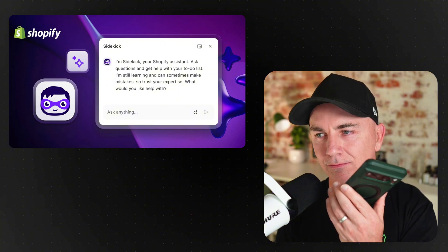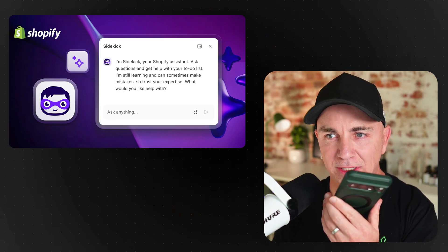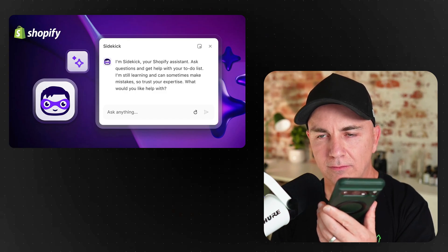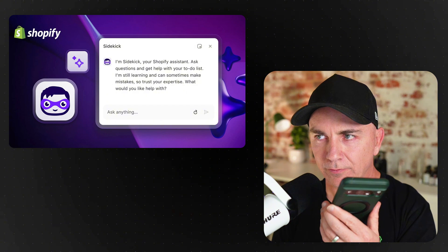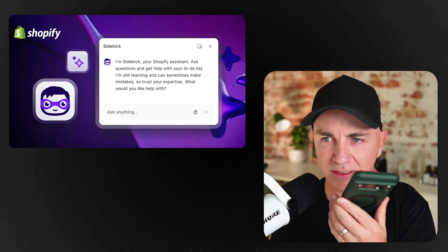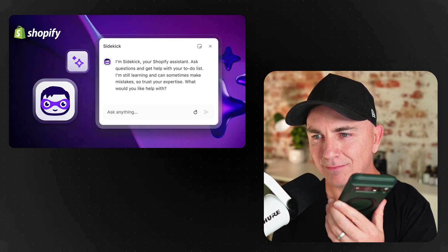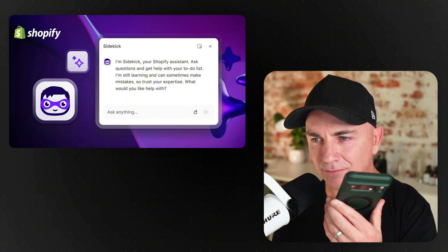Me: 'Could you please tell me what my best-selling product was over the last 30 days?' Sidekick: 'Over the last 30 days, your best-selling product was liquid instant coffee with total sales of $12,379.06. Anything else you'd like to explore around this product?' Me: 'Could you please tell me what the top traffic source was that generated those sales?' Sidekick: 'The top traffic source for sales of liquid instant coffee over the last 30 days was social, bringing in $6,546.27 in sales. That's the leading traffic driver for this product.'